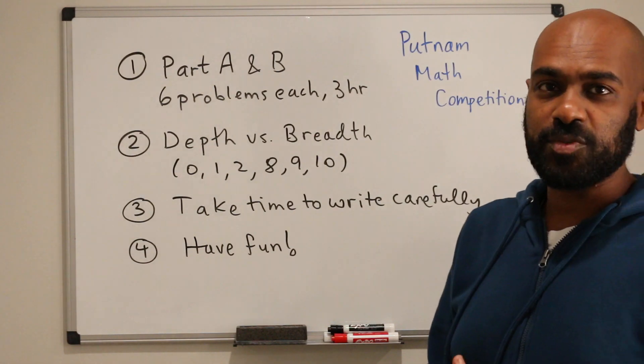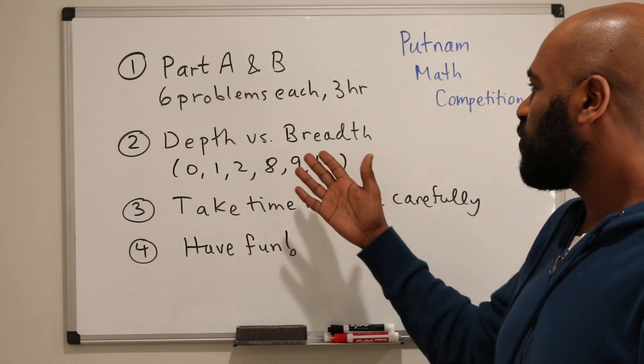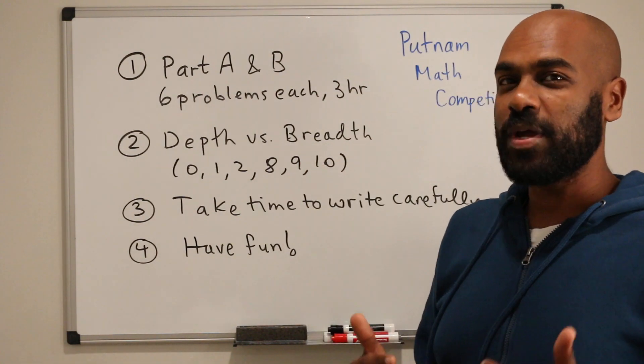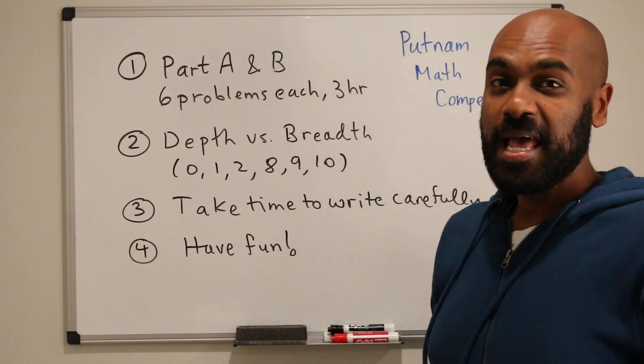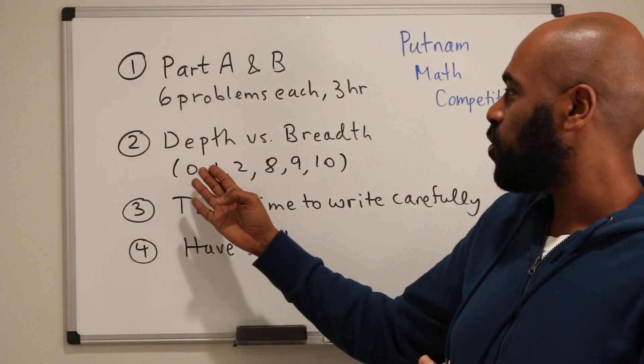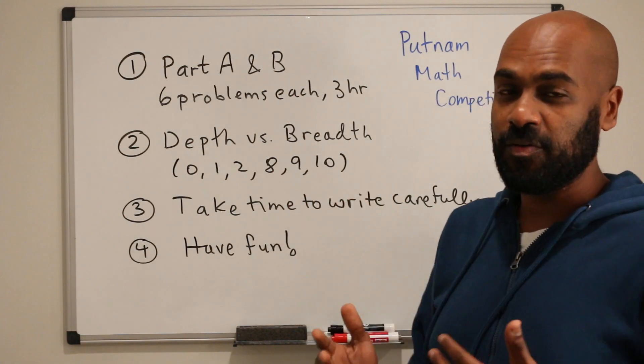Let's talk about some strategies for taking the competition and ways to enjoy it. First, a comment on the grading scheme. Every single problem is worth 10 points, and it's typically the case that people earn either 0, 1, 2, 8, 9, or 10 out of 10 on a problem.